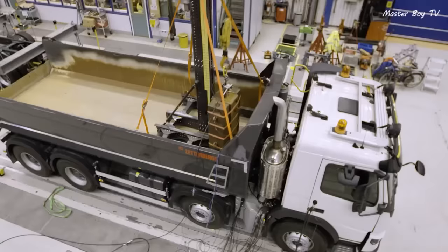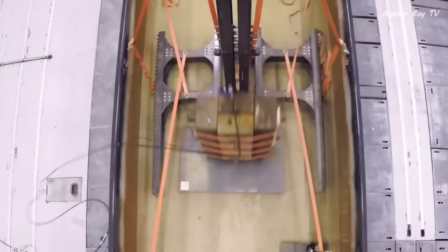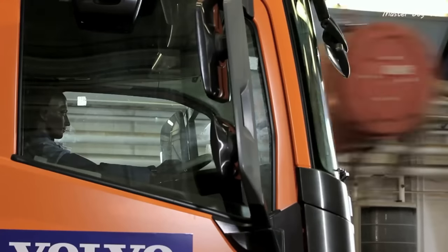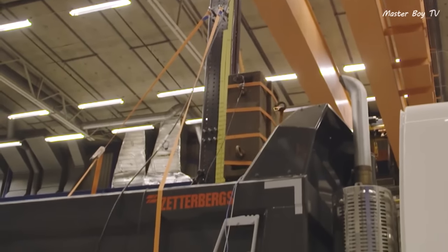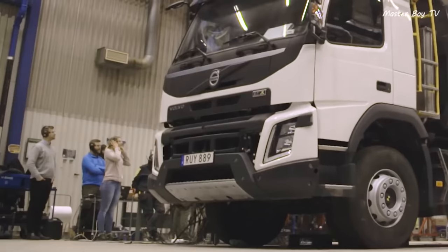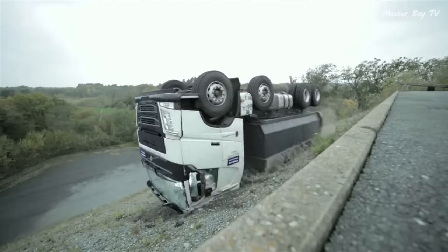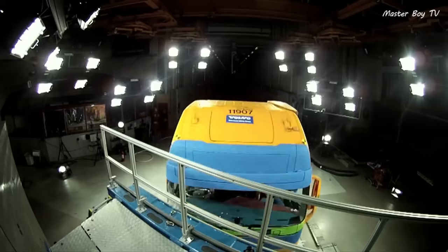Volvo Trucks also must pass a series of drop tests. The purpose of these tests is to check the strength of their heaviest gearbox. A series of heavy weights are dropped from a height, and it took 2 tons dropped from a height of 3.5 meters right above the gearbox to break it. This equals a g-force of a whopping 214 tons that a Volvo's heaviest gearbox can handle.